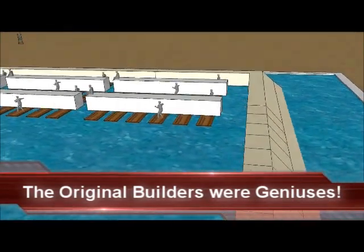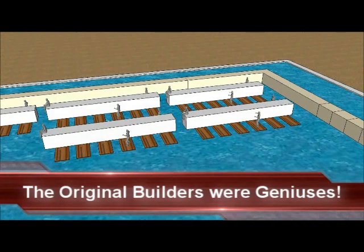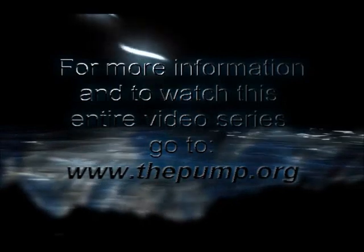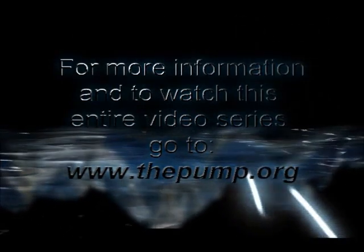The original builders were truly geniuses. These massive stones on barges floated on the pond impounded by the casing stones. The level of the surface of that pond rose as the construction process continued. But how was a massive stone the weight of a locomotive moved off of these barges and set in its final location where it will stay forever? The answer to that question is the subject of the next video.